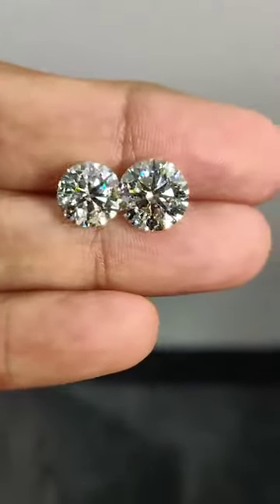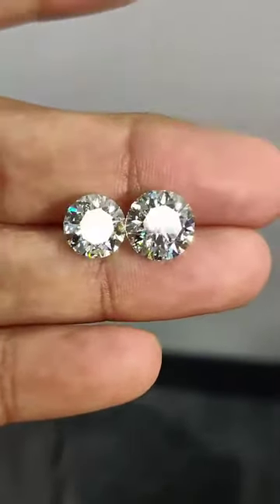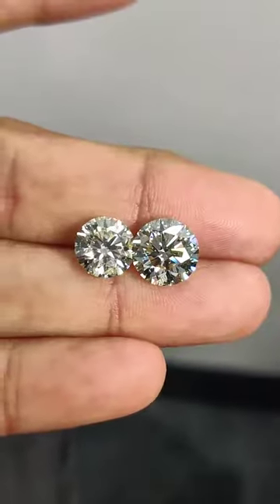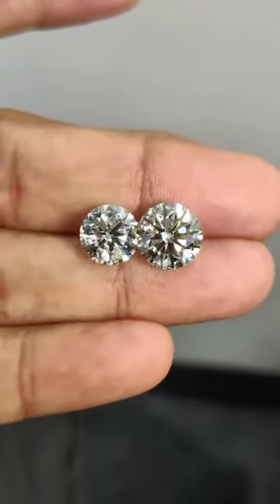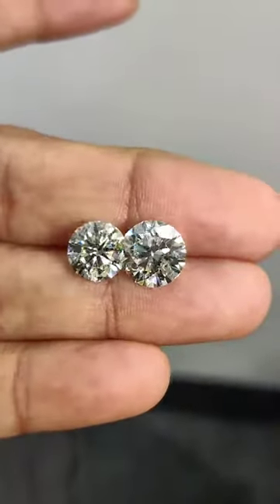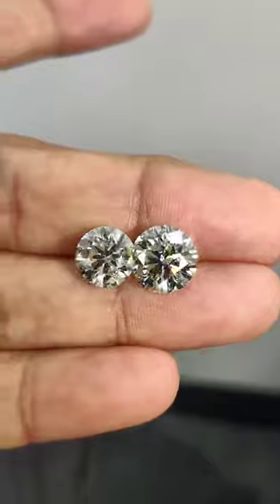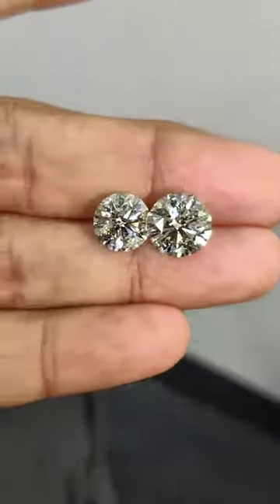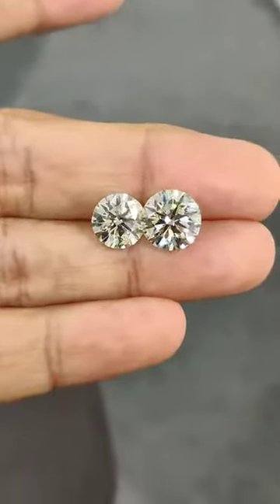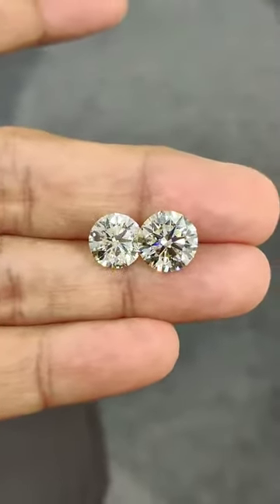Different people have different choices of diamonds. Here I am working on a slightly lower color but better clarity diamond under twenty thousand dollars. The one on the right is a bigger stone of four carat, the one on the left is a smaller stone with three carat. There's a slight shade difference, but what people like is having bigger stones without wanting to pay a higher value for it.